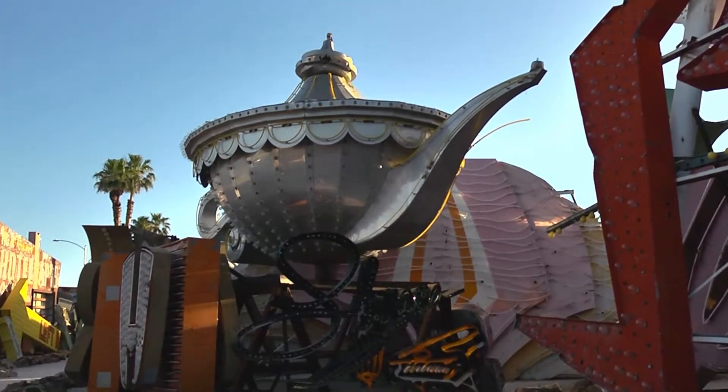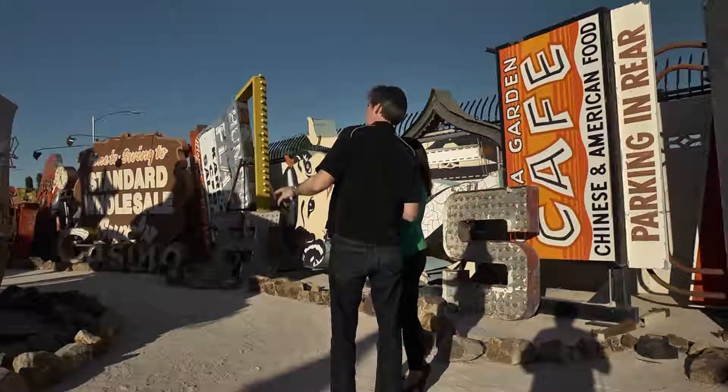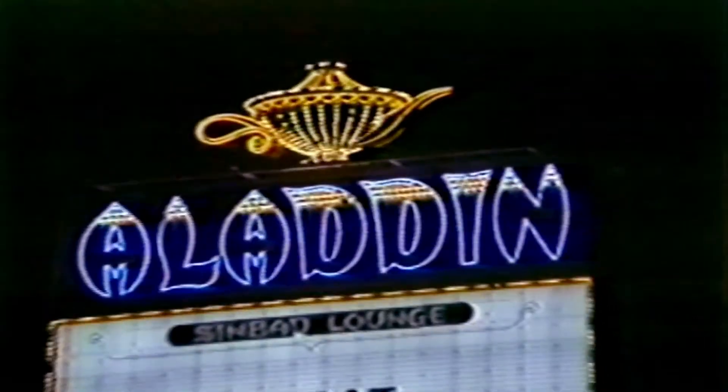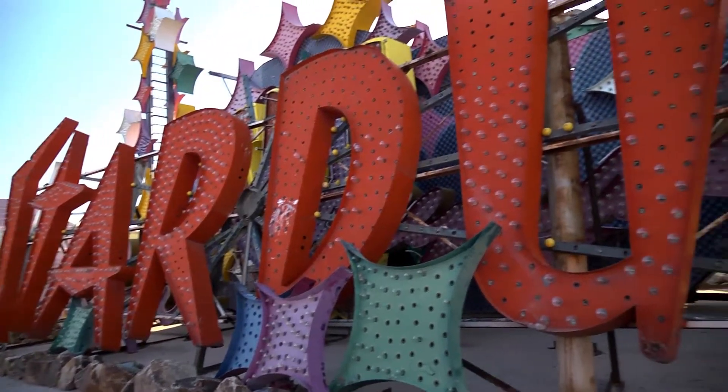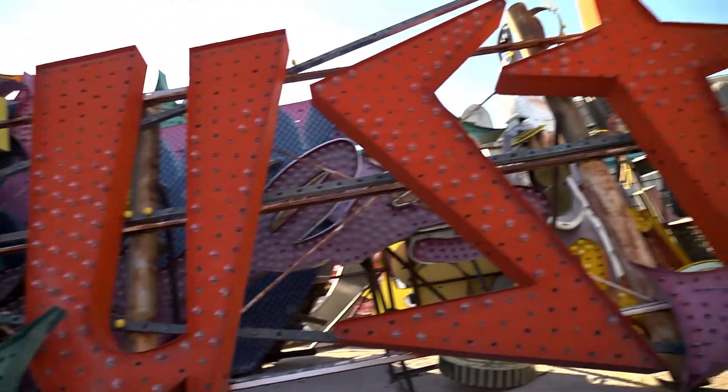What is that called? That's from the Aladdin — that's the second lamp, from the 70s. It must have been amazing to see when it was originally lit up. Absolutely. The Stardust — really one of the greatest signs ever designed. The innovation in design and fabrication are just, you know...